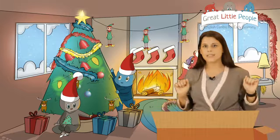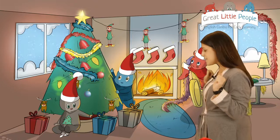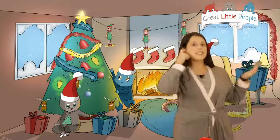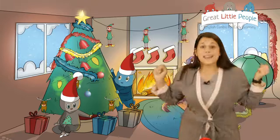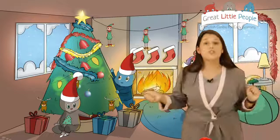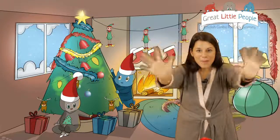I want to open a present - can I have a present please? Thank you! Here it is, let's open it. There is a ball in the present! I want to play with a ball. Hope you enjoy and hope to see you - bye bye!